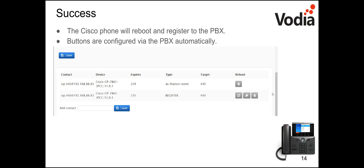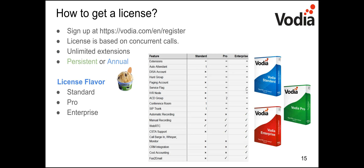So that's the basics. Cisco phones are supported and it's pretty easy to set them up and configure button profiles. Let me cover one more slide about licensing.